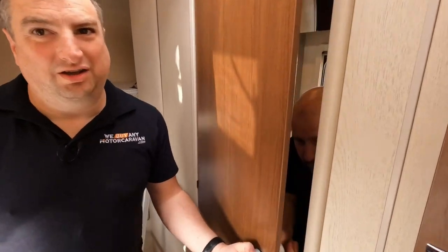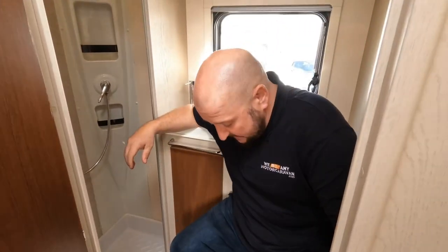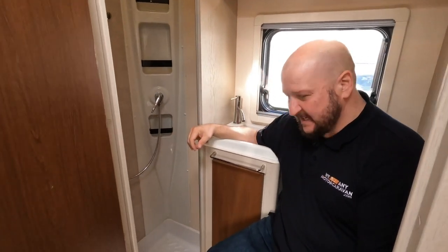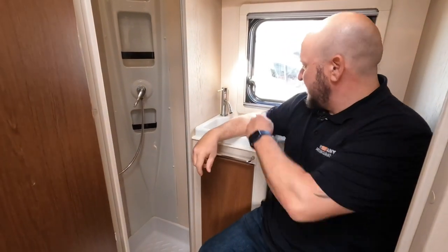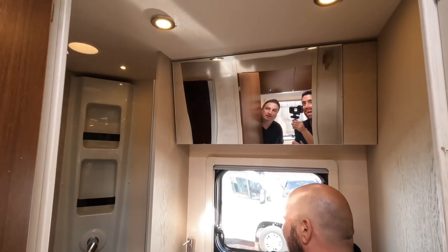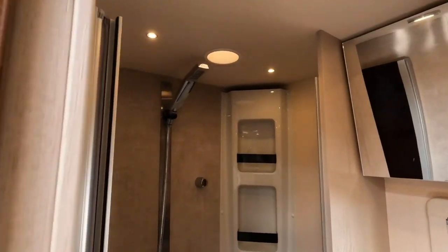I must admit I'm not the smallest fella but I could successfully use the toilet — that's a positive. With my arm in the sink though. Well there's a window — yeah, a poo with a view in there. I really like it, I think it's a functional space. Big shower.